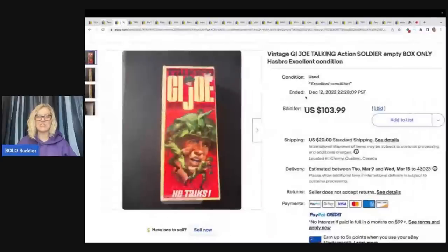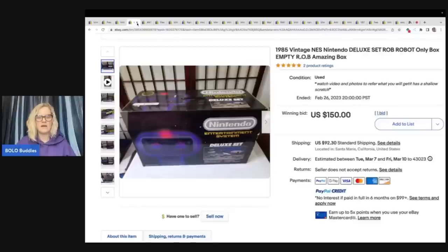The next item is a GI Joe Talking Action Soldier empty box only. Empty toy boxes are another great item to be on the lookout for — vintage, harder-to-find ones. People had toys as kids, they have the toy but not the box, and they will pay up for the box. This sold for $103.99 plus shipping. I verified these with feedback or went into the store to make sure the item was not relisted.